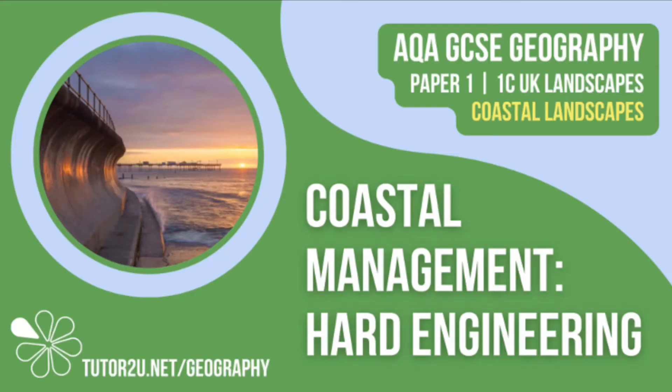Welcome to this Tutor2U revision video that looks at hard engineering strategies used to manage the coastline. This is part of Paper 1, Unit C, Coastal Landscapes.